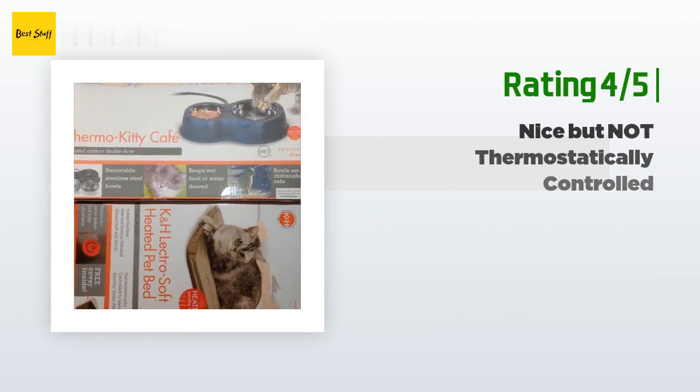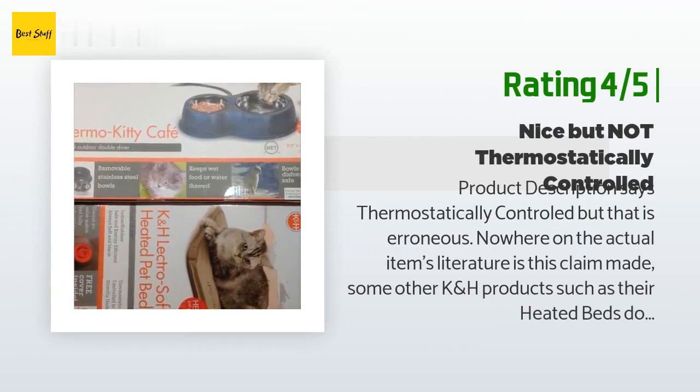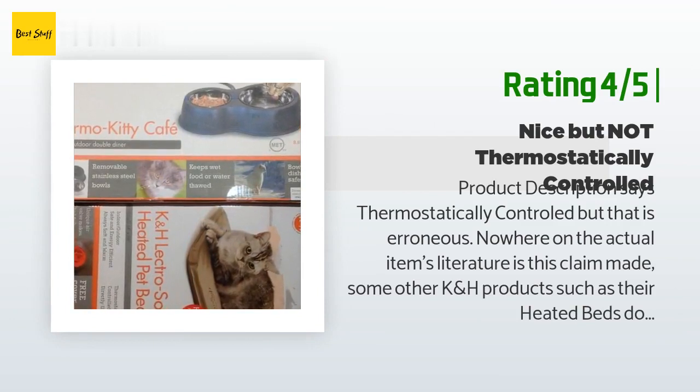Another customer said: "The product description says thermostatically controlled, but that is erroneous — nowhere on the actual item's literature is this claim made. Some other K&H products such as their heated beds do offer such a feature, so perhaps that's where this error came from. Nevertheless, the Thermo Kitty Cafe does seem to warm my outdoor kitties' bowls to the appropriate degree, so for the current price it's okay. Paired with the Farm Innovators TC3 Cold Weather Thermo Cube thermostatically controlled outlet — on at 35°F, off at 45°F — it will at least not remain on cooking your pet's food and wasting electricity when it warms up outside. Only other gripe is that instead of the adorable Maine Coon pictured, I somehow ended up with a real live raccoon. Okay, it's pretty cute too, but still."